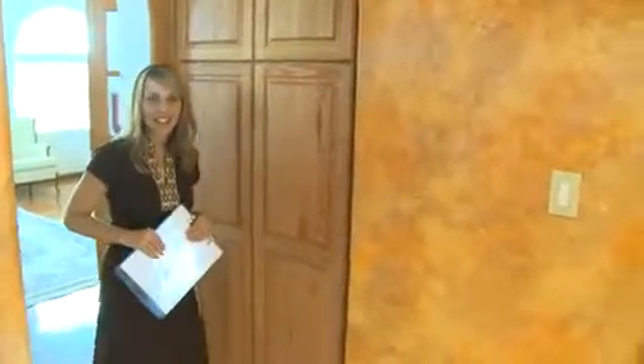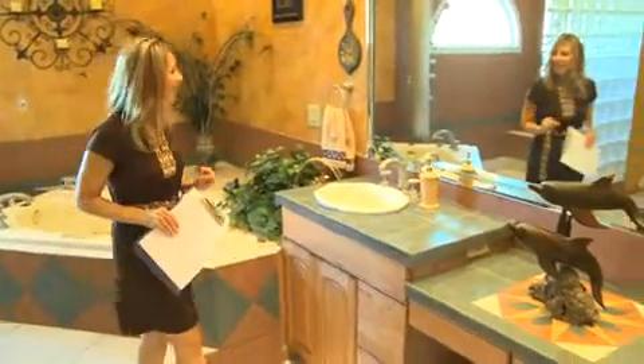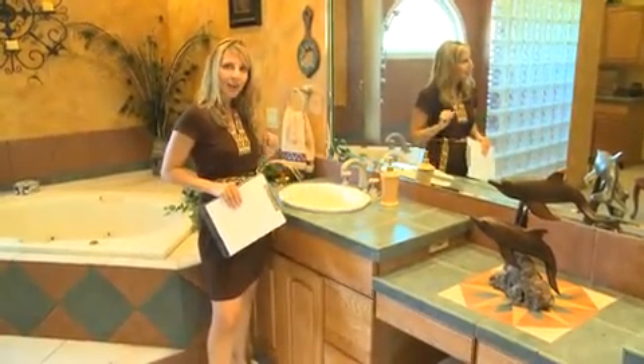Wow, this bathroom is spectacular. I love the storage space here — it even has a custom paint finish on the walls. You have your water closet this way, and of course you have his and her dual vanities. I love the hardware, it's absolutely stunning, and a beautiful sculpted sink to top it all off.